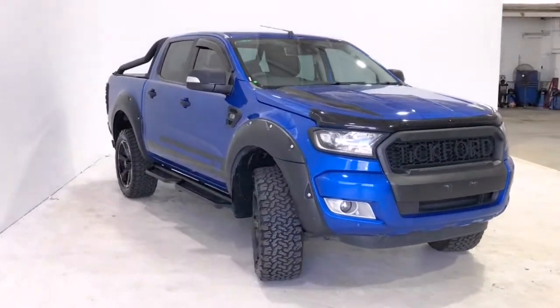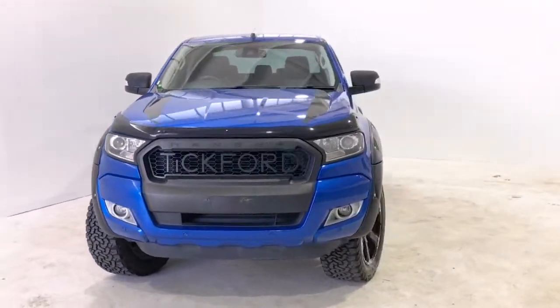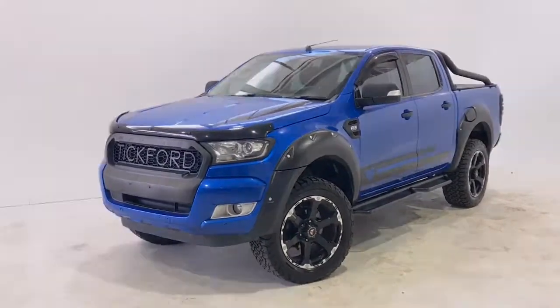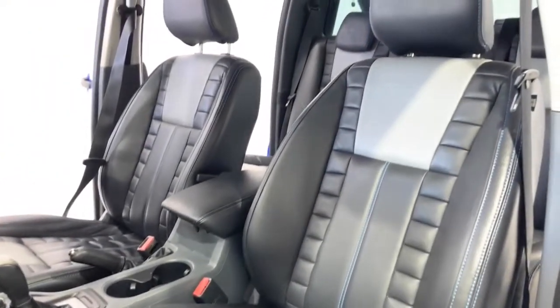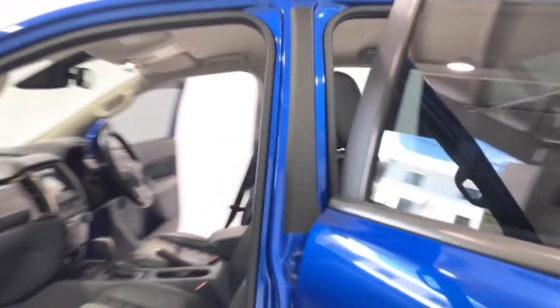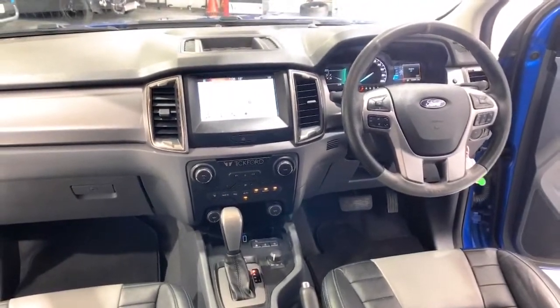Via a six-speed automatic transmission, Ford claims the Ranger XLT uses 8.7 liters per 100 kilometers of diesel in the combined city and highway cycle, while putting out 229 grams of CO2. It has an 80 liter fuel tank, meaning it should be able to travel 920 kilometers per full tank.